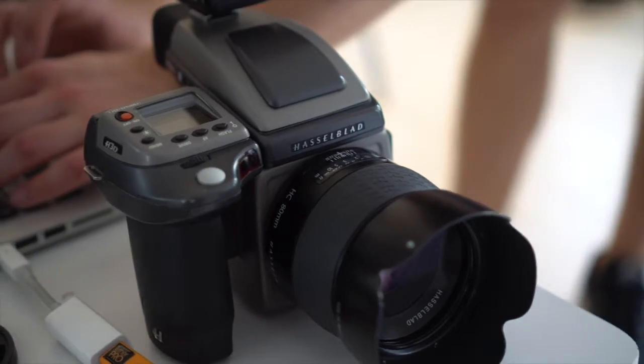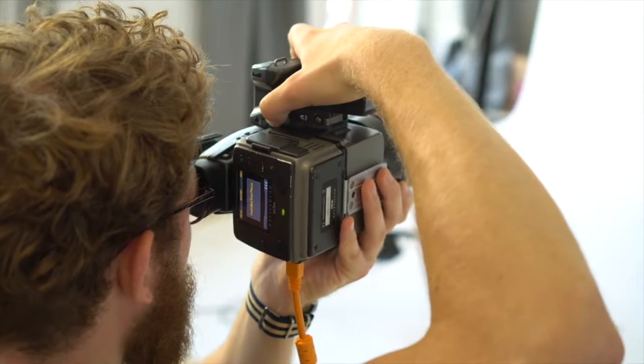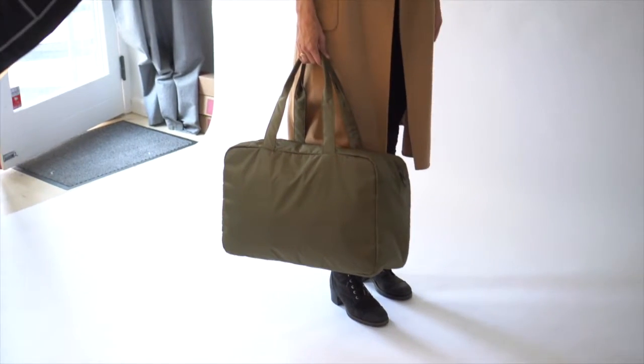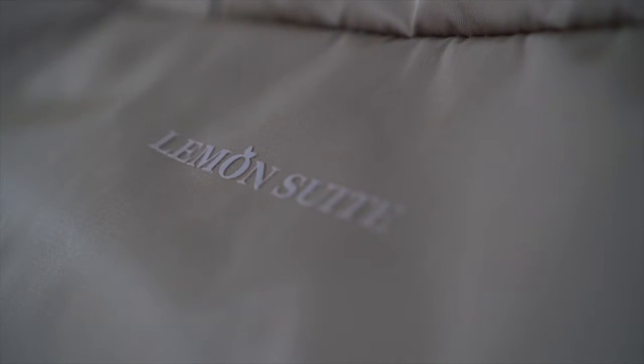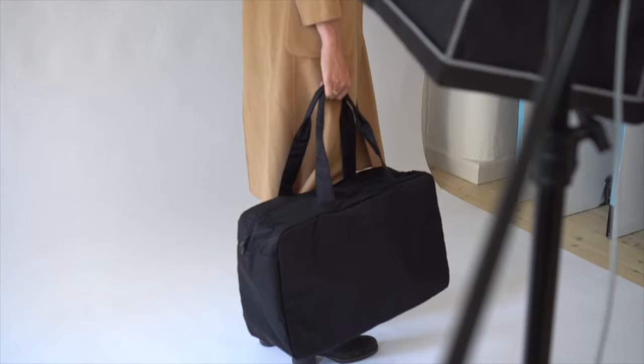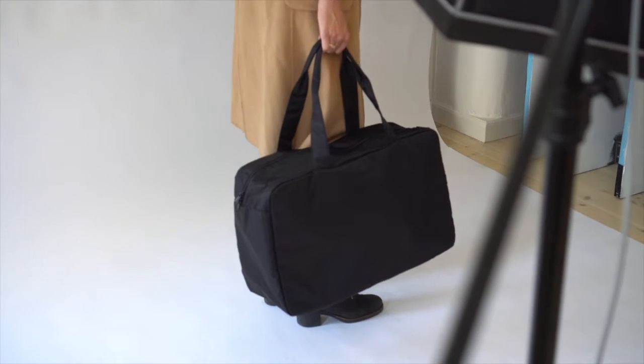I saw a potential and started designing a line of bags that are subtle, lightweight, and has a simplistic Scandinavian design. I've cut out all unnecessary parts and created it in a durable lightweight material that's water repellent and can be easily cleaned and washed.